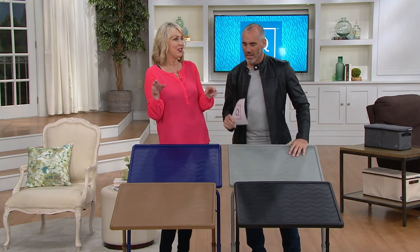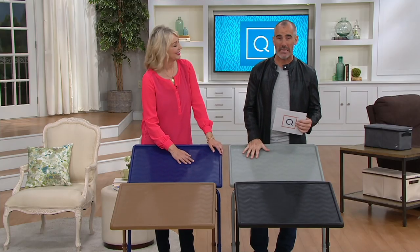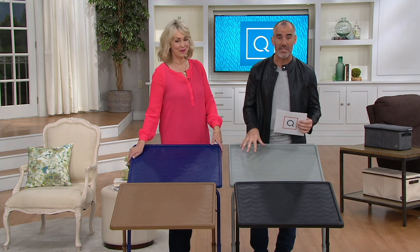This is like the new TV tray brought to the 21st century. The price is $37.52. A million of these have been sold here on QVC in the past, and it's always very popular.